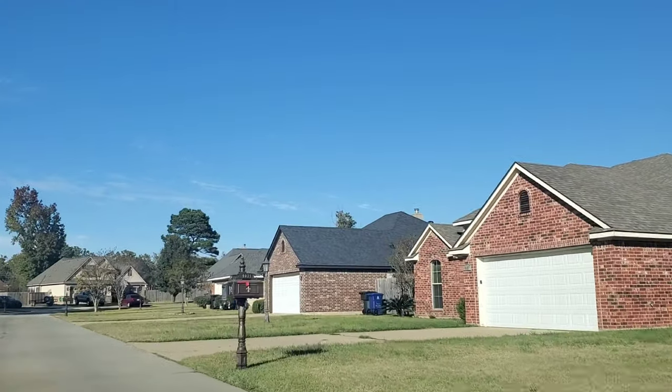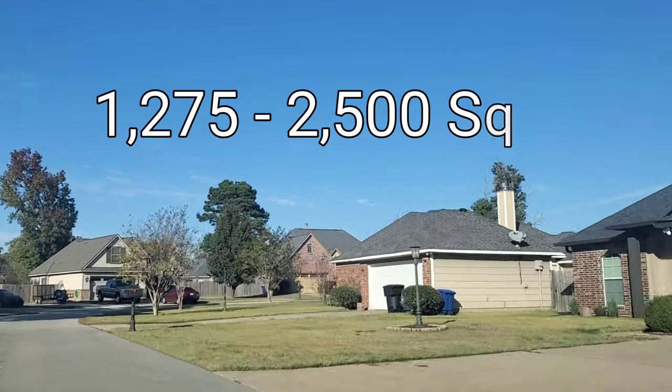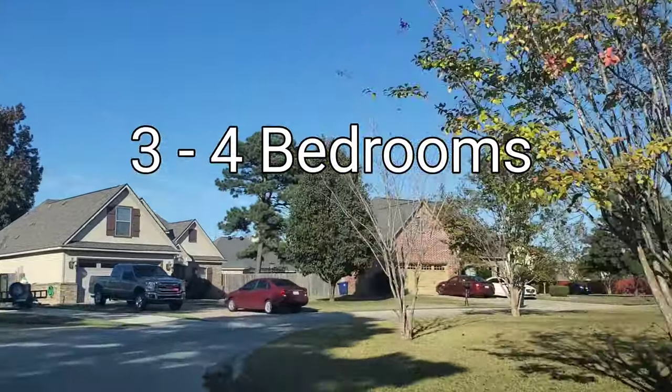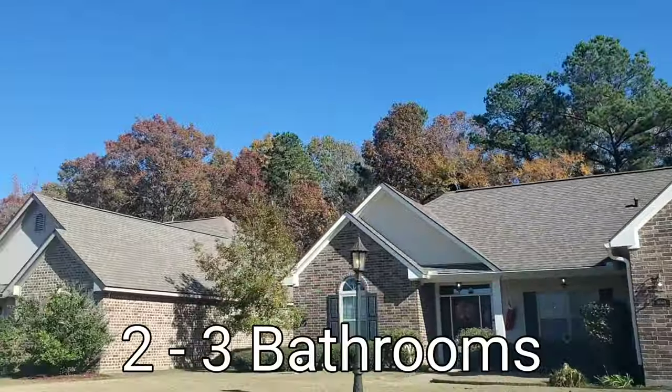We're going to have between 1,275 to close to 2,500 square feet of living space, and you will only find three or four bedroom homes here. They all have at least two bathrooms, and around 50 or so of the homes actually have three.